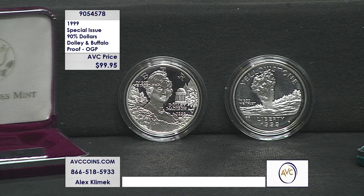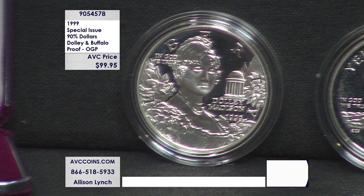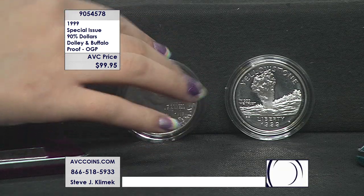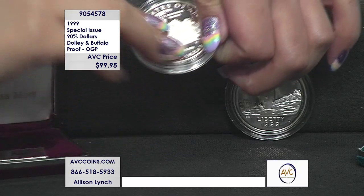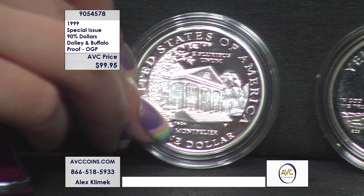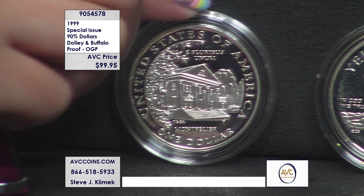So there are two very significant coins in U.S. history: the first ever buffalo dollar, which is the Yellowstone from 1999, and the Dolly Madison first lady silver dollar — the only one issued, designed by Tiffany and Company. The themes that came together in 1999 were the 150th anniversary of her death and the 125th anniversary of establishing the very first national park.